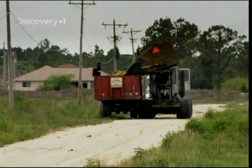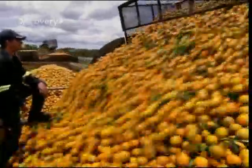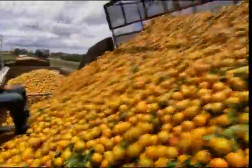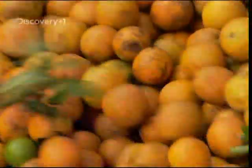Thanks to the sizzling sunshine and dismal downpour, Tom's able to grow five different varieties of oranges here. They do this because each variety ripens at different times of year, which means you can enjoy OJ all year round.